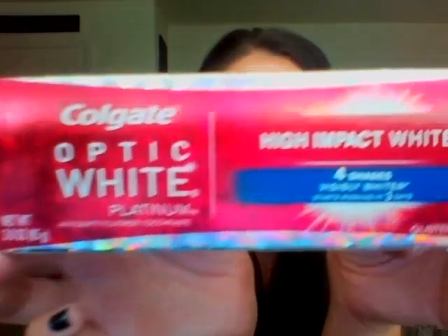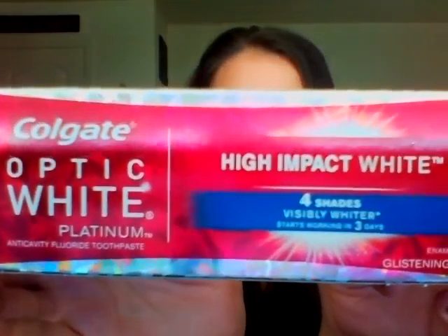The last thing I got is this Optic White Platinum Toothpaste, and it says it makes your teeth four shades visibly whiter in three days. I'll have to try that out.